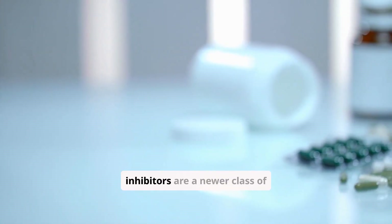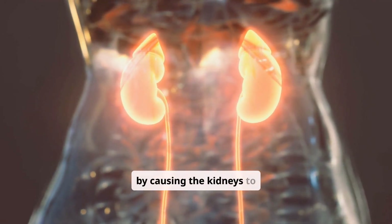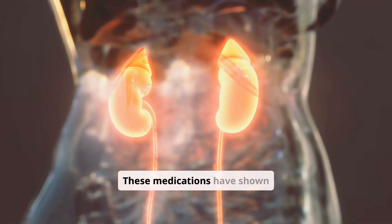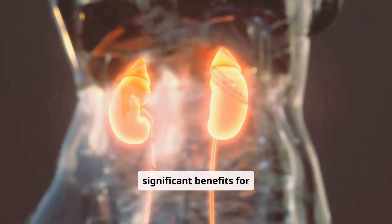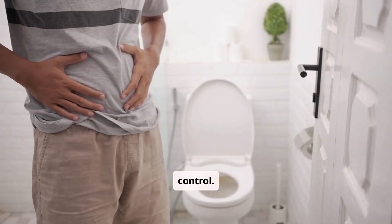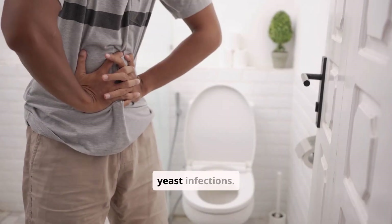SGLT2 inhibitors are a newer class of medications. They work by causing the kidneys to remove more glucose from the body through urine. These medications have shown significant benefits for heart and kidney health, beyond just blood sugar control. Potential side effects include urinary tract infections and yeast infections.